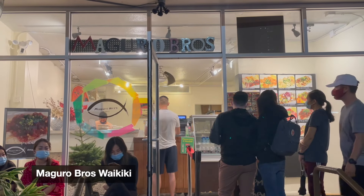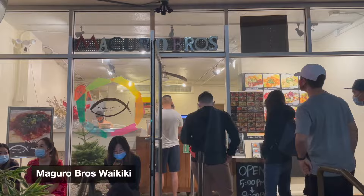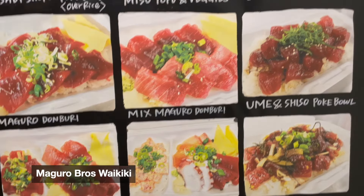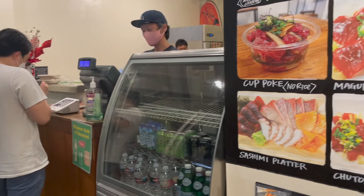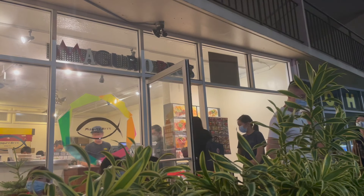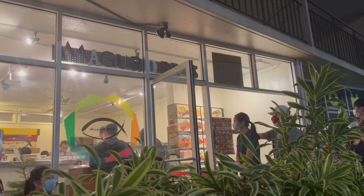Another spot I was really looking forward to was My Girl Bros. I first saw the spot on YouTube and knew I had to go. They have two locations — one in Waikiki and one in Chinatown — and their hours are kind of odd: they're only open 5 to 8 PM. But they have such a huge variety of different types of sushi bowls.